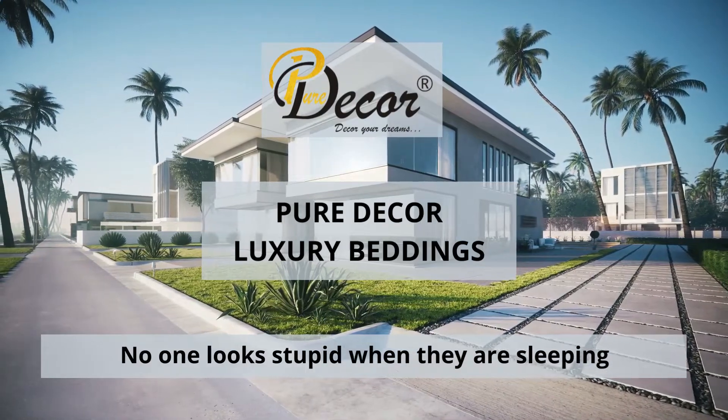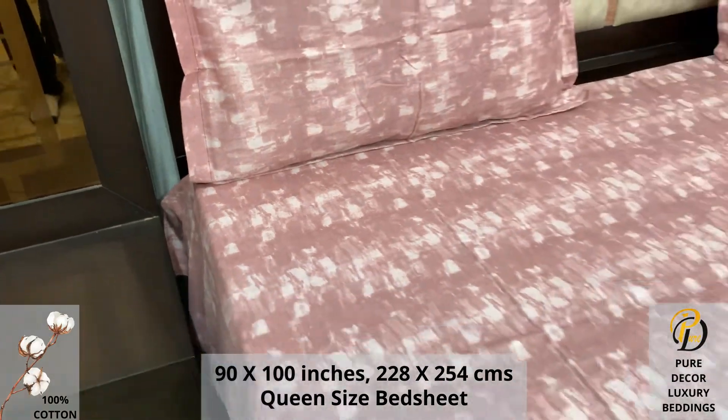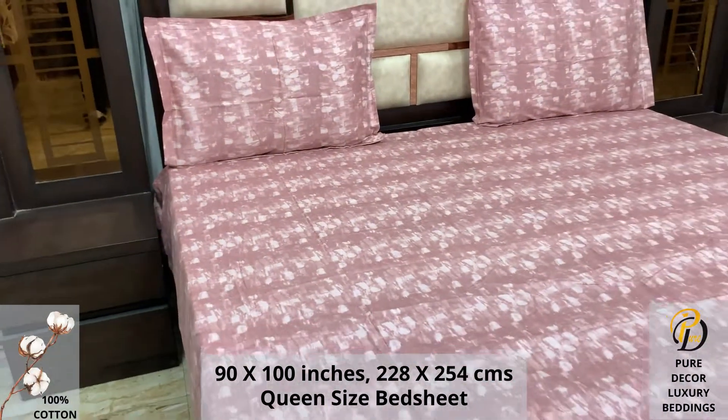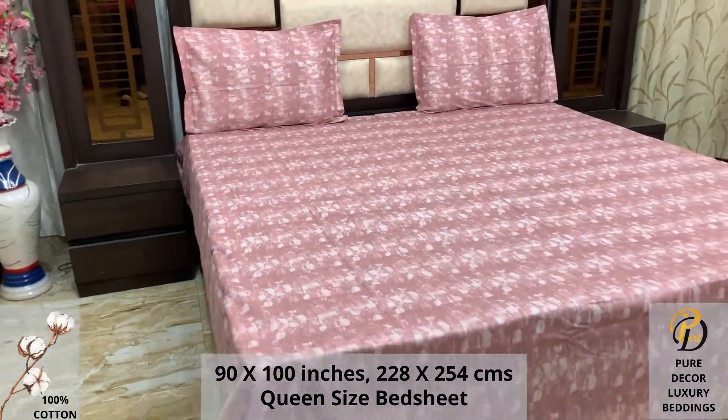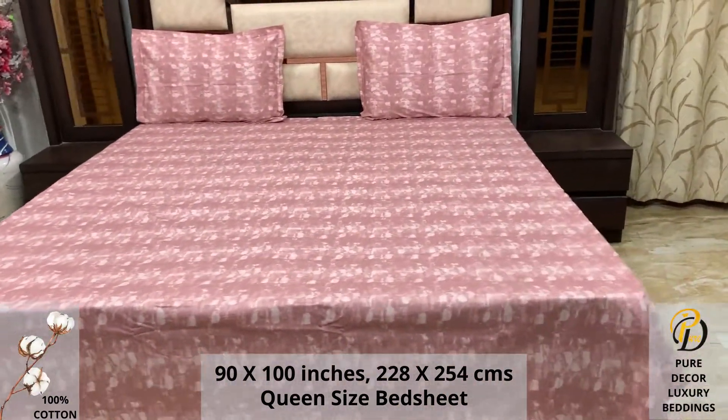Welcome to the world of Pure Decor bedding collections. A 100% pure cotton queen-size bed sheet along with two pillow covers tucks under the mattress of your bed easily and comfortably. High thread count and super fine finish makes it a perfect choice for your bed.